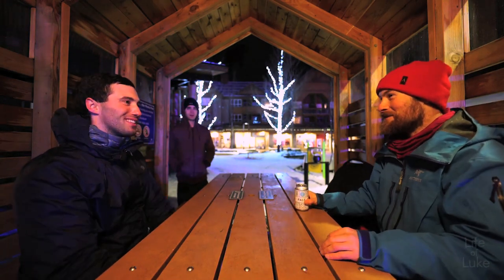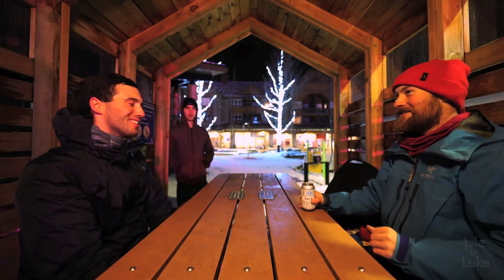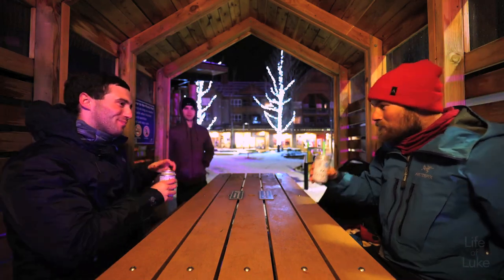Thanks for your time, Conor. Appreciate you talking to me and sharing your knowledge. Cheers.